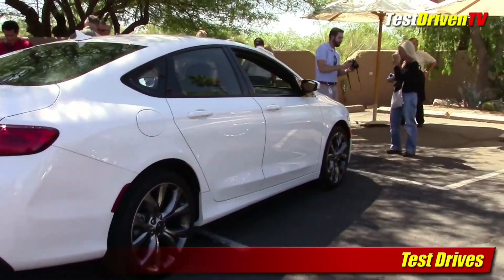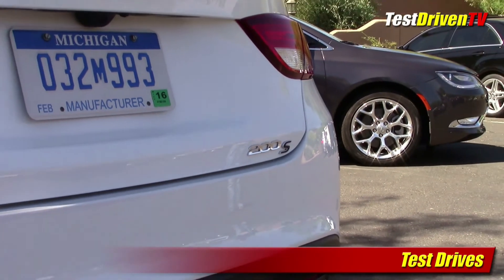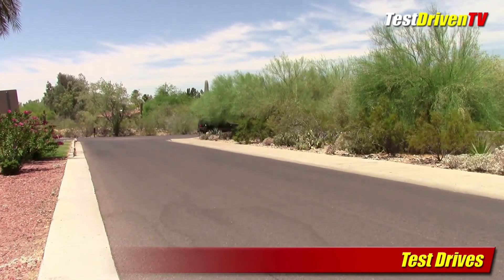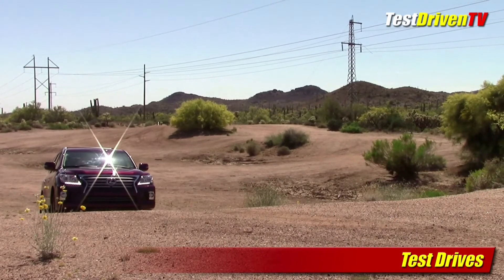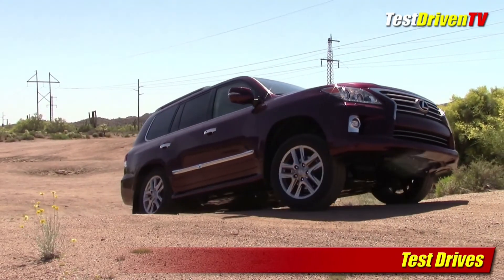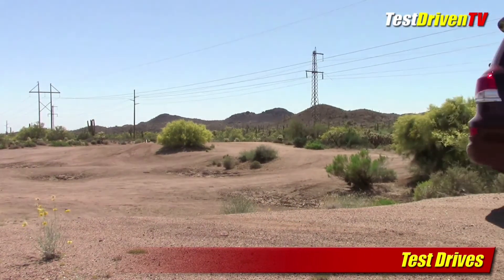We also got our first look and chance to drive the all-new Chrysler 200 sedan at a local Phoenix press event this week. We learned some of the car's highlights as well as got some first opinions from behind the wheel of what likely is Chrysler's most important new car in a decade. Last but not least, we took the top-of-the-line Lexus LX570 SUV off-road to see how well it navigates the rough. Sharing its basic architecture with the Toyota Land Cruiser, it brings legendary off-road prowess and a true high-end luxury wrapper. For these test drives and more, log on to TestDriven.tv or our YouTube channel.